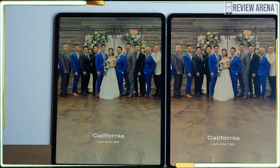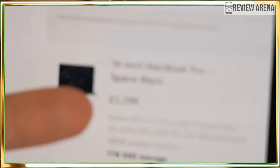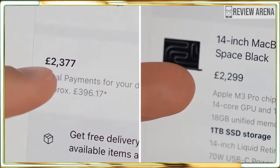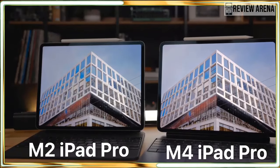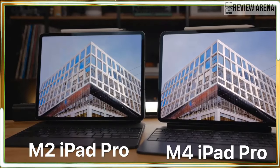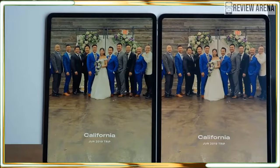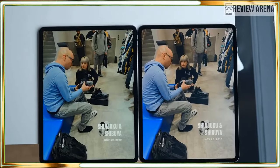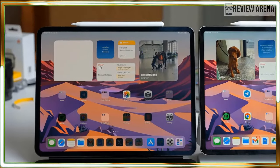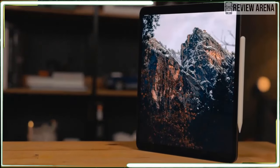What about gaming? Resident Evil 4 runs fairly well, though it fell short of the 60 frames per second standard most gamers desire. To my eyes it appeared to be a steady 30 fps — not great, but still playable. We also ran the 3DMark gaming benchmark on the iPad Pro; not only did it score better than the previous model, but it also produced more frames per second. I'm eager to see how iPad games optimized for the M4 chip will perform.